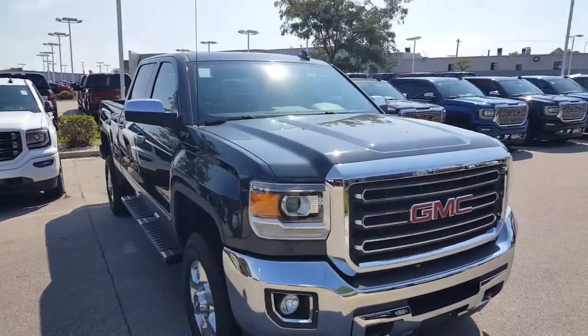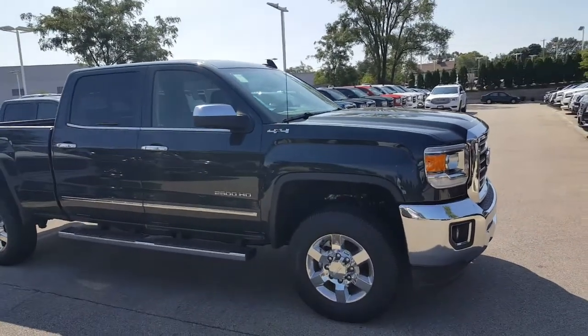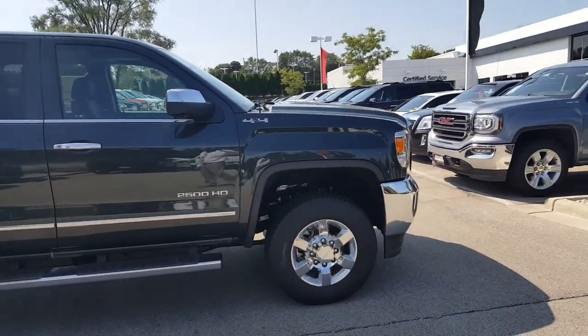Hello folks, Gregory here at Boucher Buick GMC in Waukesha, Wisconsin. You are looking at the 2017 GMC Sierra 2500 Heavy Duty.